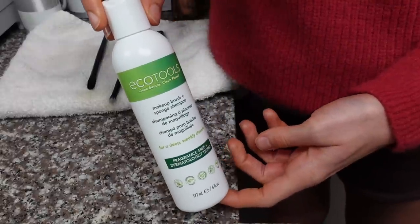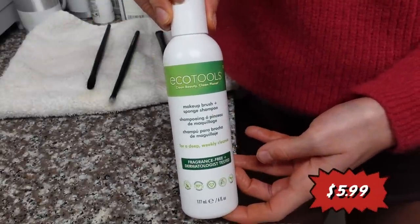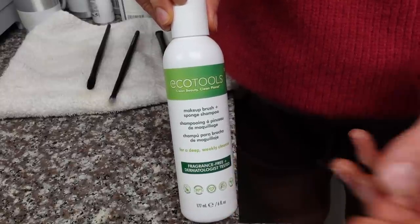It'll encourage people to stay consistent with washing their brushes, especially if you have a teenager — sometimes they need a little bit of nudging to keep up with things like that. This is a makeup brush cleaner that I've been using and I love it. It's by Echo Tools. This bottle is $5.99. It works really well — you can also use it on the sponges and you only need like a few drops, so this bottle will last a very long time. It's free of fragrance or anything that would be irritating to your skin, and it rinses out of the brush without leaving behind a residue.